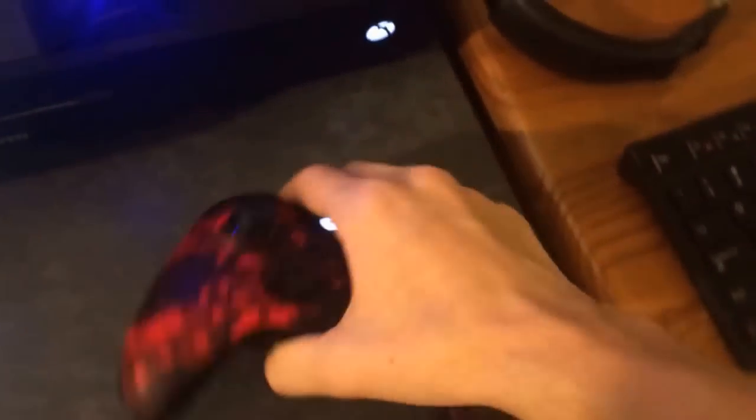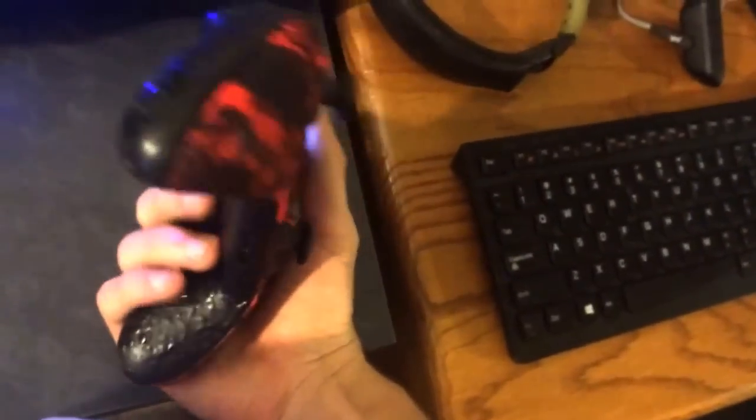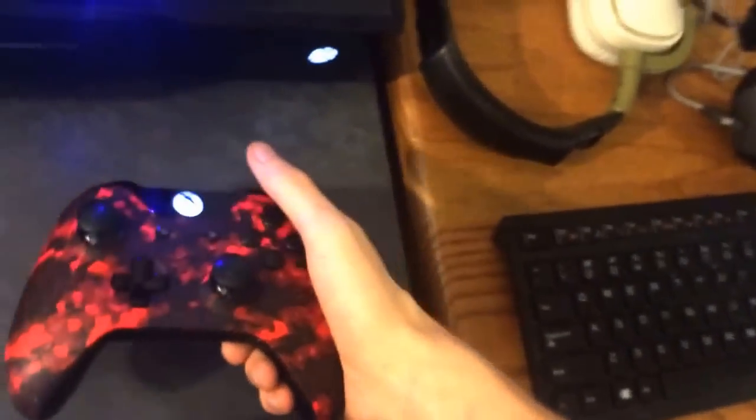Xbox One is over here. Got my Scuf controller — super nice. If you want to know about my Scuf, I only have one paddle on it and it's just A because this one, my hand always hits it and it kind of messes up. Got dome sticks, trigger stops — don't know if they work out well, but dome sticks and the grip are definitely the best things I would say.